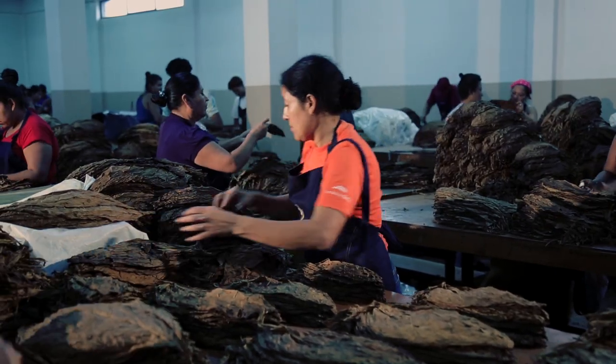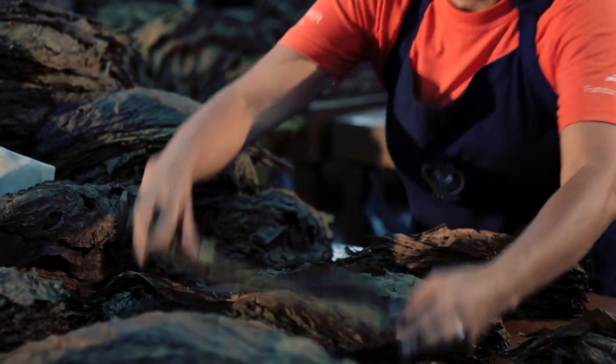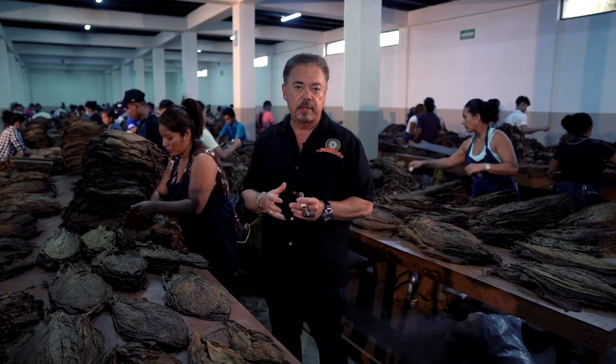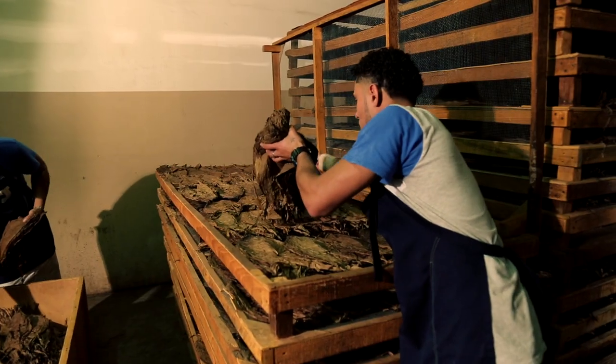So this is really important — they're actually opening up each leaf and hand stripping and deveining those tobaccos, and that's what you see all the people doing here. It's a really important aspect because these tobaccos are going to go from here to the drying rooms, and all these great tobaccos are going to be aged in their bales for a minimum of five years.